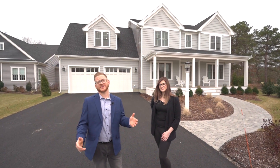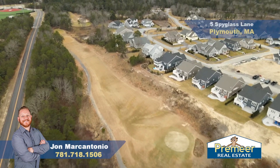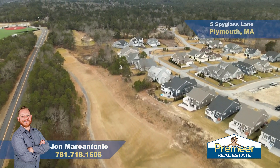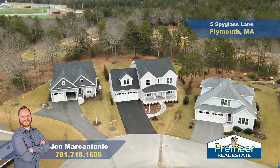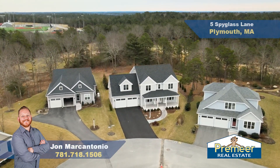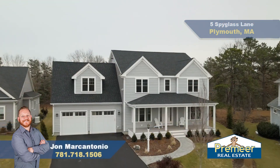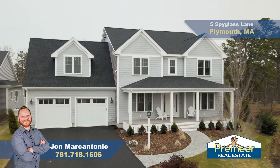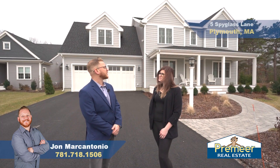Welcome to the beautiful residences of Waverly Oaks in Plymouth, Massachusetts. We're about 45 miles south of Boston, about 10 miles north of Sagamore Bridge, which is the gateway to Cape Cod. Seven miles from historic downtown Plymouth, and just a few minute drive to the highway of Route 3. We're dying to get you inside this house — Kelly, set the stage for us. What are we looking at inside?